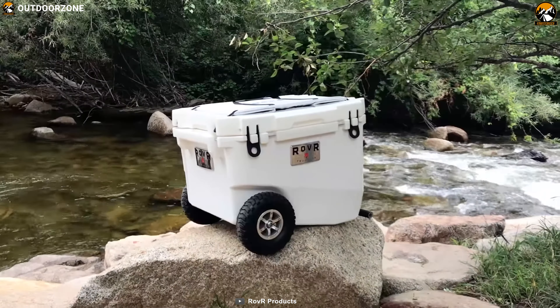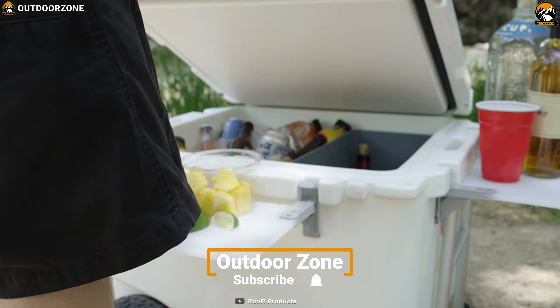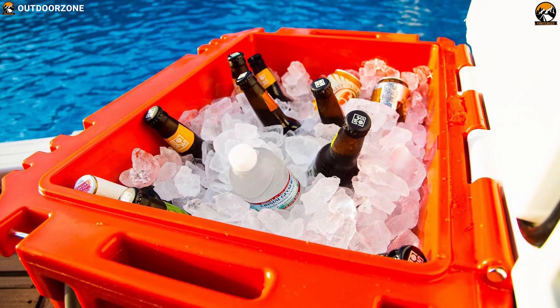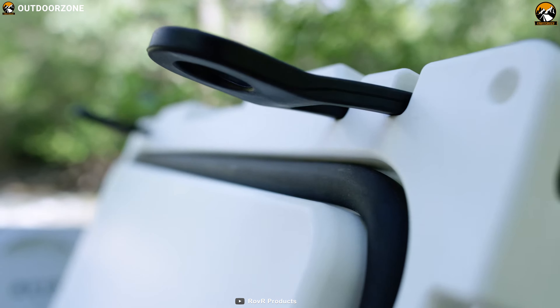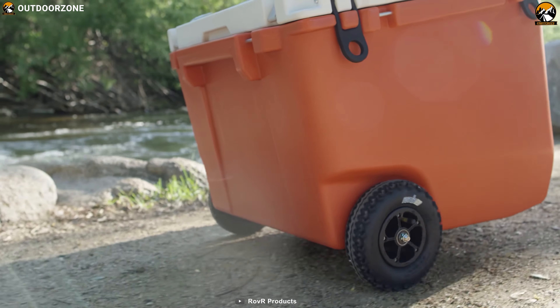Here is the Rover Roller 60 Cooler, an innovative, award-winning wheeled cooler that can become even more handy on your outdoor trip than you'd imagine. It is a roto-molded wheeled cooler that keeps ice up to 10 days to make your time in the great outdoors greater for even longer. Its high-quality construction makes it well-suited for outdoor conditions.